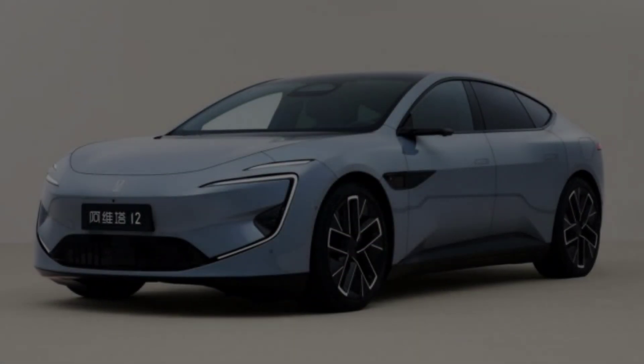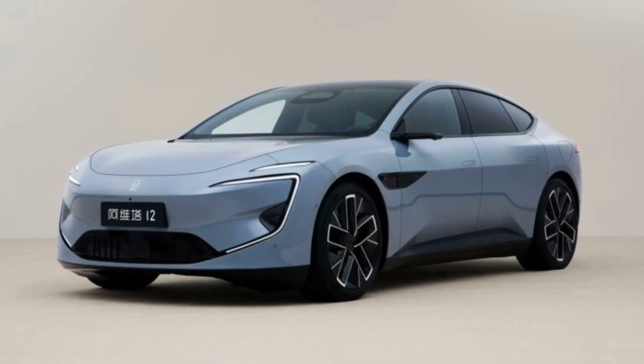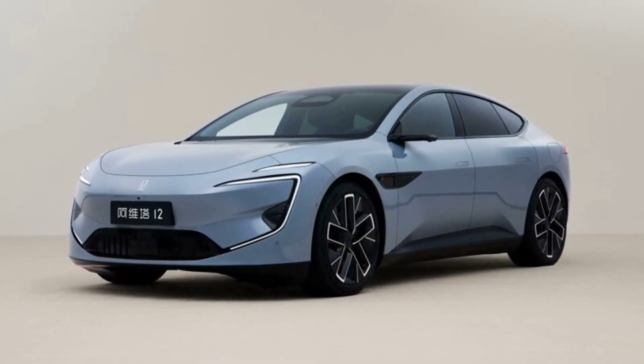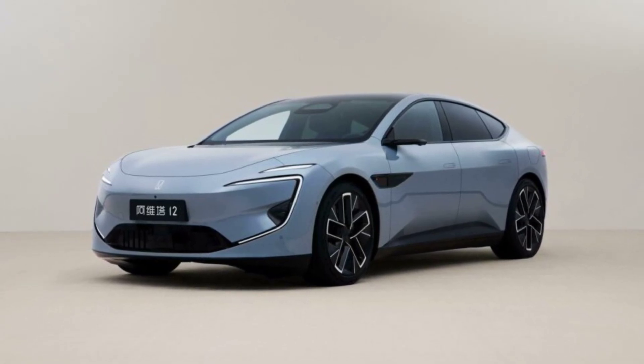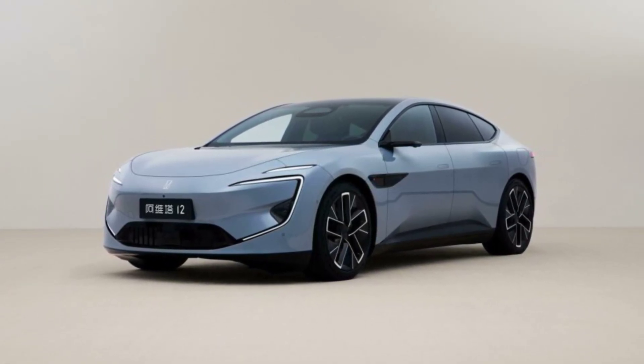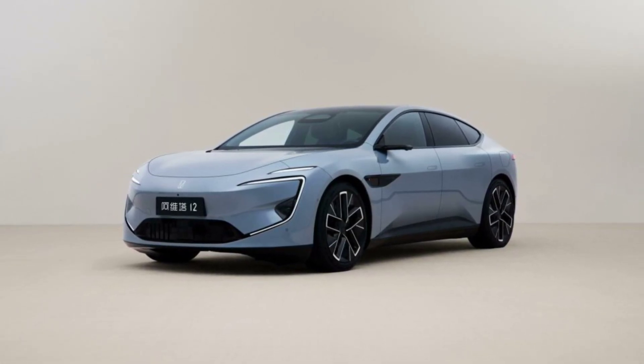A handful of photos and details have just emerged of China's latest electric car, the Avidr 12. It has been brought to life by a collaboration between Changan, Huawei, and CATL — the same trio that first brought us the Avidr 11 a couple of years ago — and is the brand's first sedan.